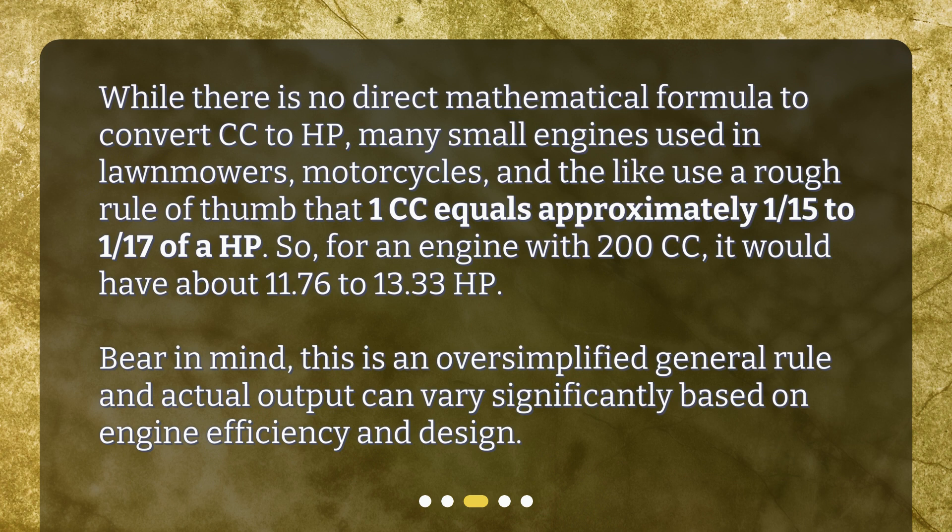So for an engine with 200 CC, it would have about 11.76 to 13.33 HP. Bear in mind, this is an oversimplified general rule and actual output can vary significantly based on engine efficiency and design.